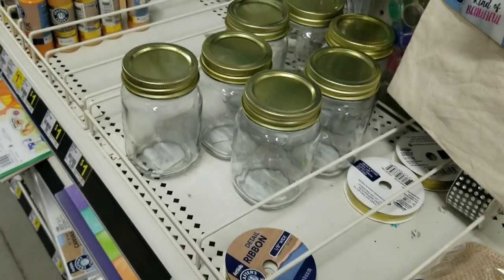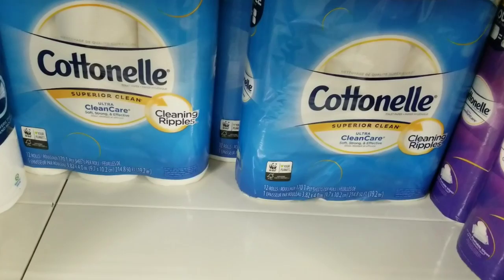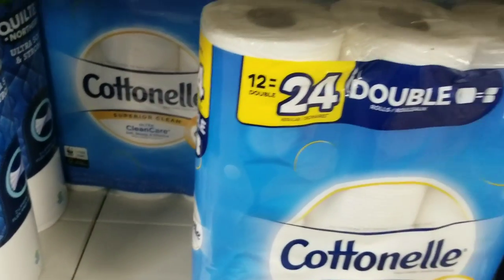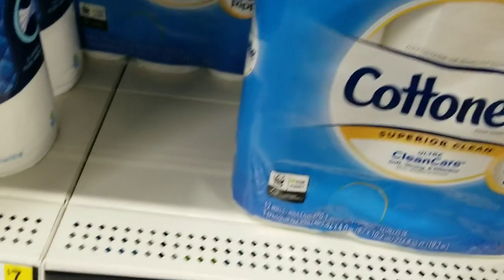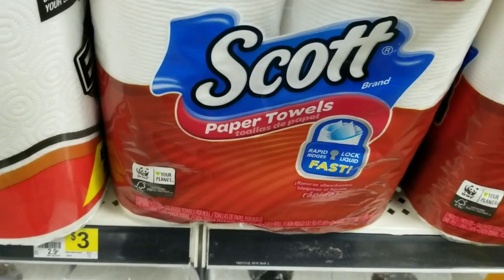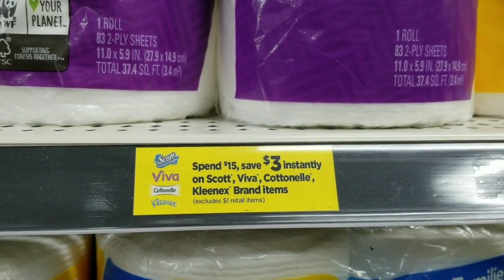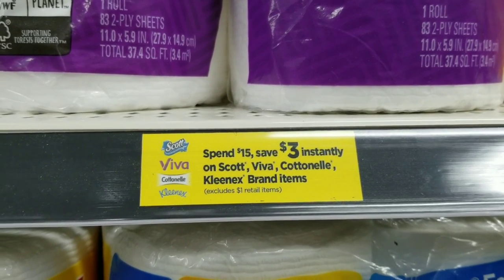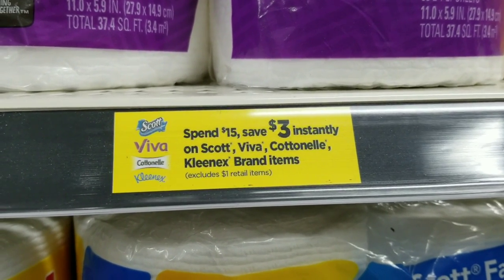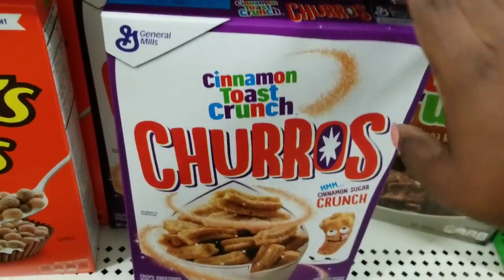Now we're going to do our next scenario. For this deal, I'm going to grab two of the Cottonelle toilet paper — this store is one of the only ones that still has Cottonelle. They're $7 a piece, so I'm grabbing two. I'm also going to grab one Scott paper towel double pack, which is $3. We'll also be taking advantage of the instant savings promo: spend $15, save $3 instantly on Scott, Viva, Cottonelle, and Kleenex brand items.